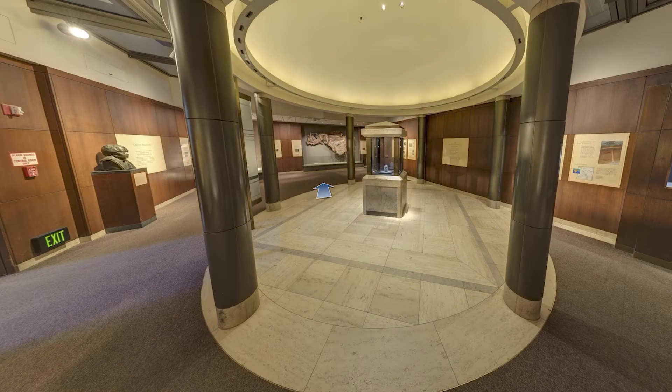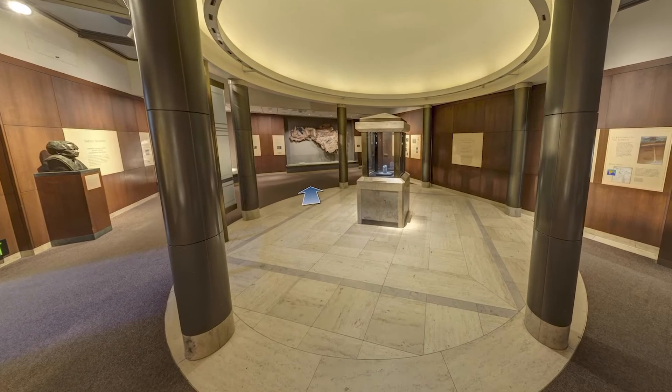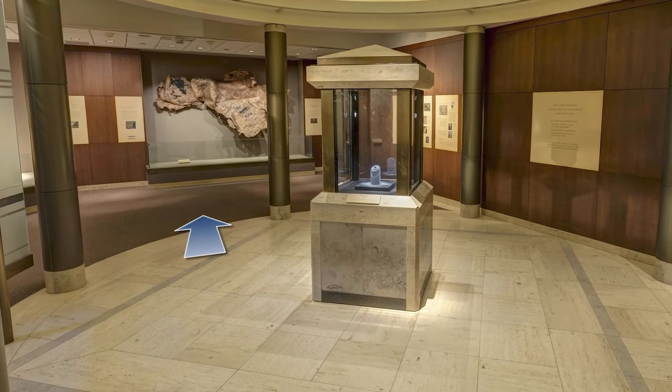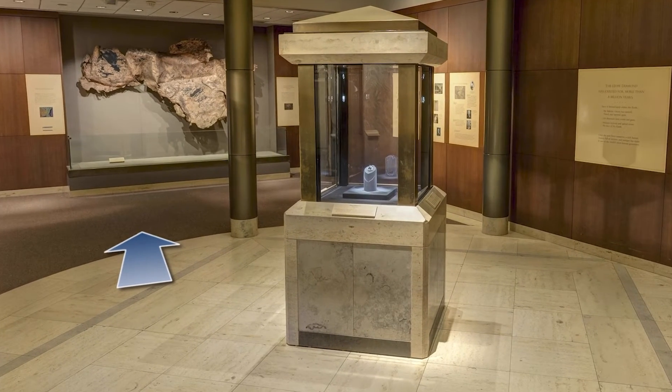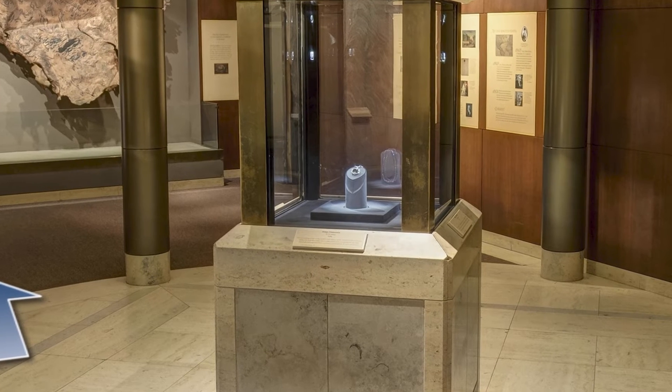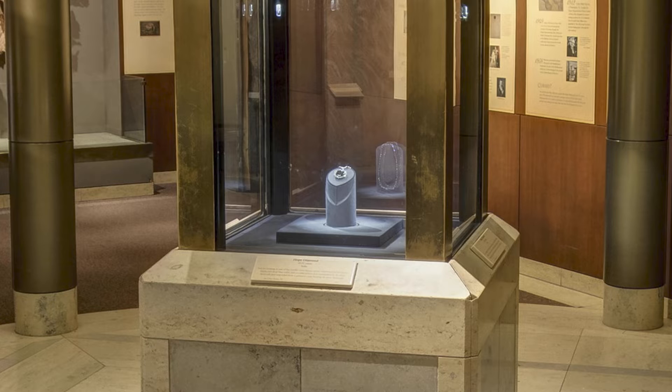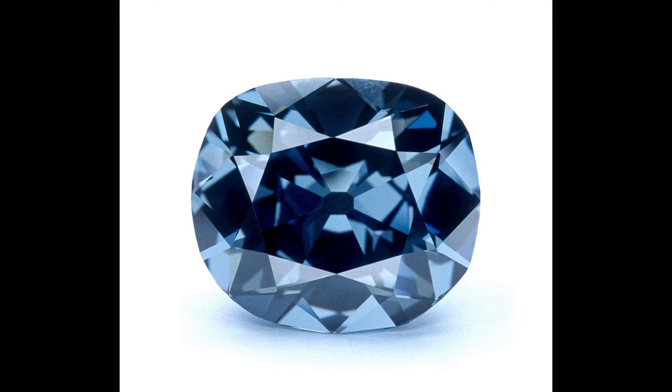Each year millions of visitors come here to see one of the most iconic specimens exhibited in any museum, the Hope Diamond. Renowned jeweler Harry Winston donated this historic diamond to the Smithsonian in 1958. Today it is prominently displayed at the center of the Winston Gallery in its elegant diamond necklace that rotates slowly inside a glass vault. Images from the geology collection website can give us a closer look at this priceless specimen.